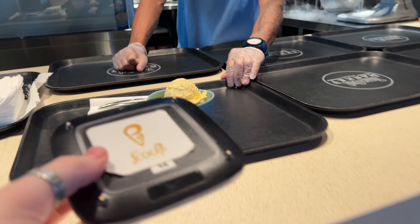My fifth and final spot here at the Time Out Market in Dubai is at Scoopy, and I've got myself some mango yogurt ice cream which just looks amazing. Very excited to give it a try — cheers!